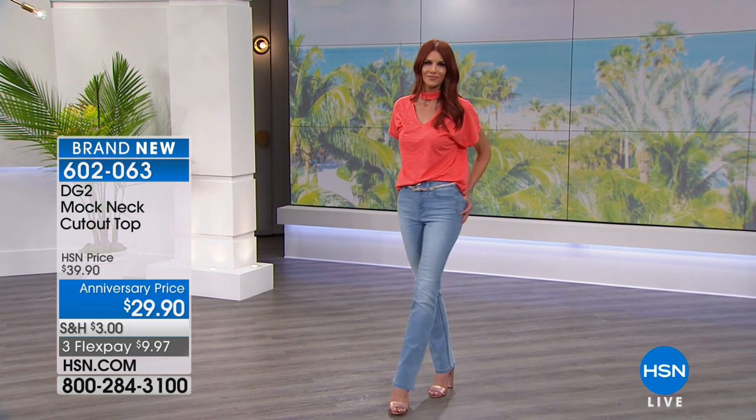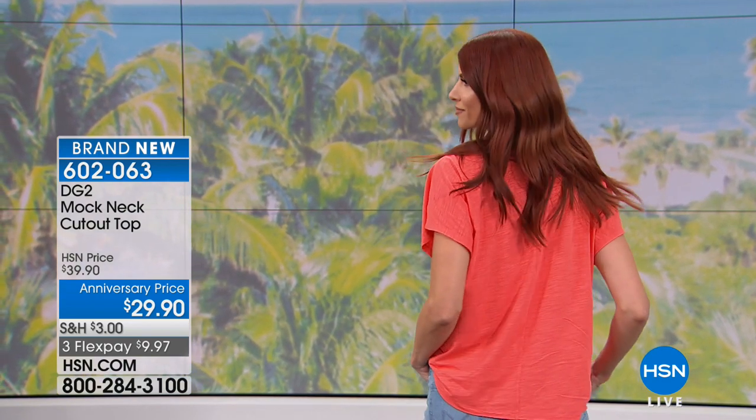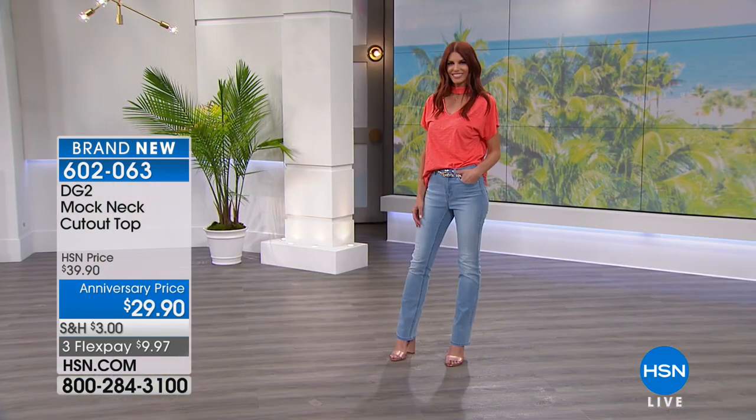I'm Callie and this is Siobhan. We are here celebrating Diane Gilman's 24th anniversary at HSN — we're both such fans. We've been working with her for about 19 years each. We are delighted to share one of my favorite tops of the show: the mock neck cutout I'm wearing. If you're using express ordering, it's $29.90 for the anniversary. Happy anniversary from HSN and Diane Gilman to you.